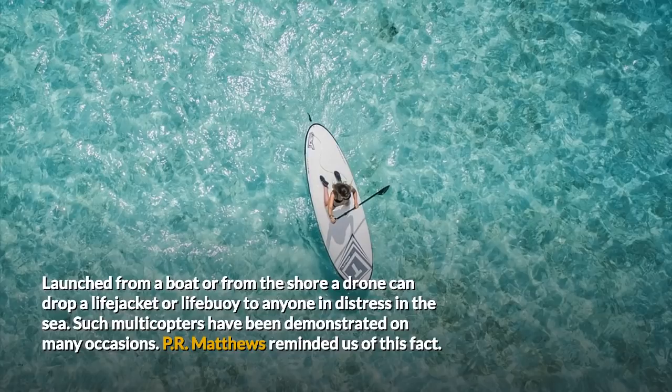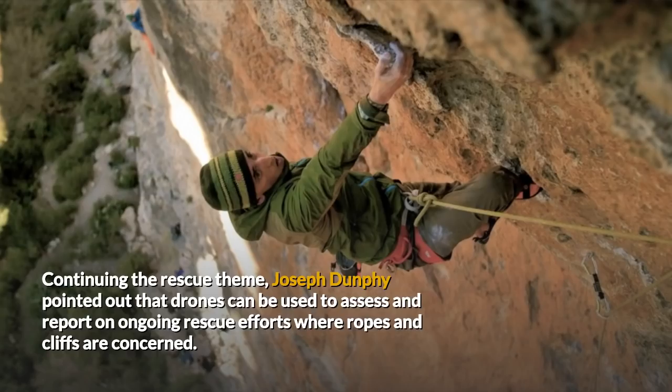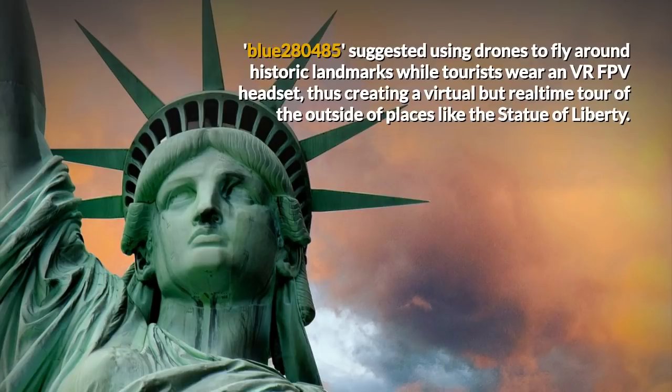37. Clifftop and Other Rescues. Continuing the rescue theme, Joseph Dunphy pointed out that drones can be used to assess and report on ongoing rescue efforts where ropes and cliffs are concerned. 38. Drone Tourism. Blue 280485 suggested using drones to fly around historic landmarks while tourists wear a VR FPV headset, thus creating a virtual but real-time tour of the outside of places like the Statue of Liberty.